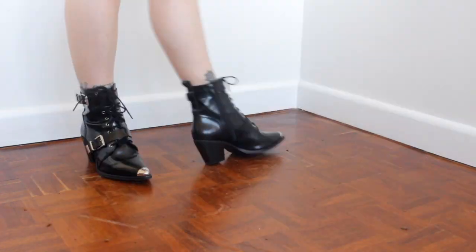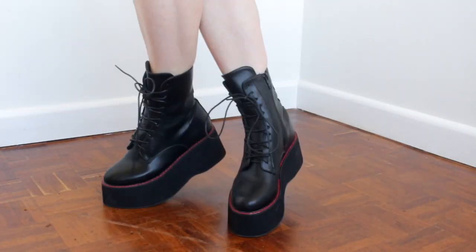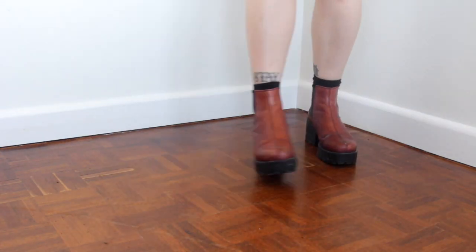Hi guys and welcome back to my channel. Today I wanted to chat through my boot collection. Winter is upon us and I thought you might want some inspiration.